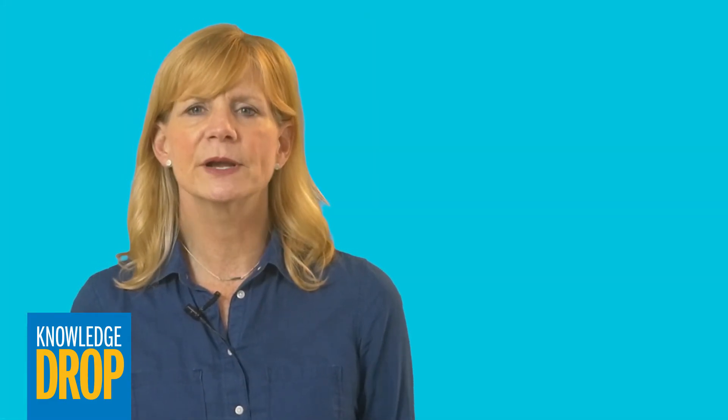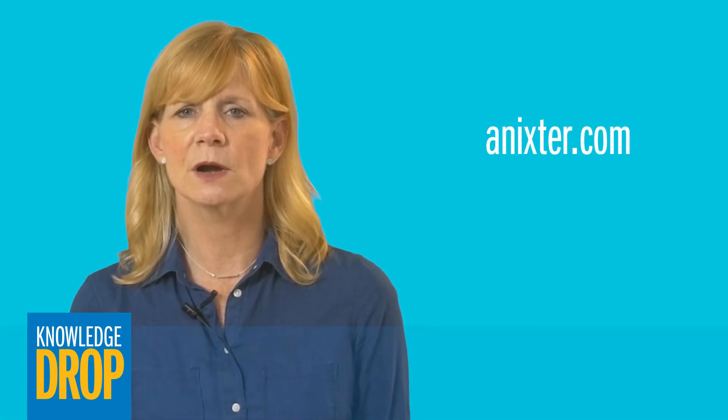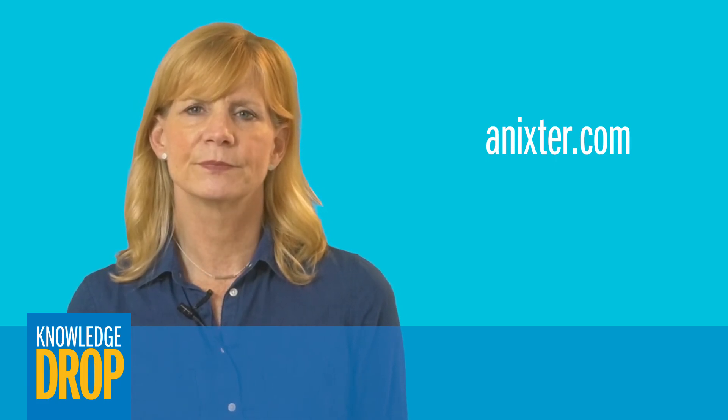Annixter has experienced application engineers who are familiar with both U.S. and European standards. Contact us to learn how we can help test and select products to meet the compliance specifications for your project. You can also learn more about CPR regulations by reading our tech brief on Annixter.com. Thanks for your time.